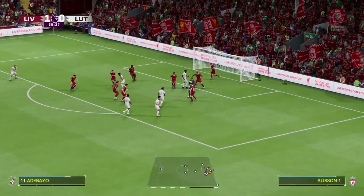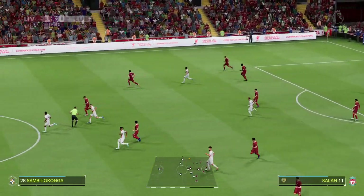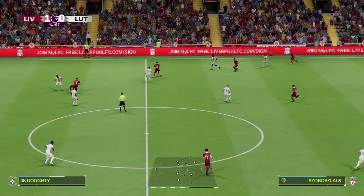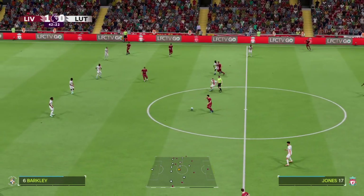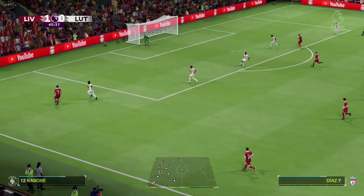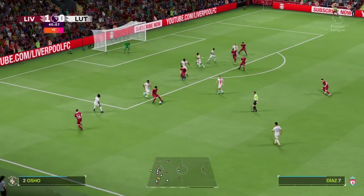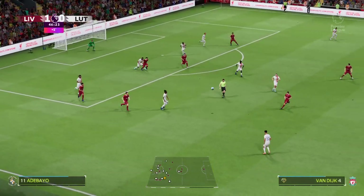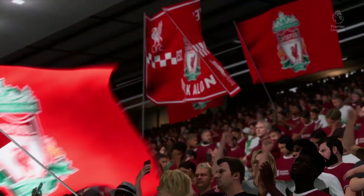Tried to deliver it accurately — you're not going to bamboozle the goalkeeper with a corner like that. Darwin Nunez. It's a weighted pass. Robertson — who can he pick out? So that will be all for the first half, and it's so far so good for Liverpool.